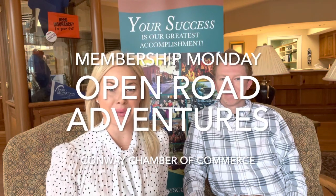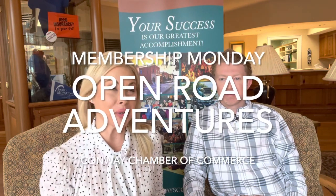Welcome back to Membership Monday. We are here at the Conway Chamber with Trey Richardson of Open Road Adventures. Trey makes these custom mugs, custom prints, everything South Carolina, Southern, all the things.